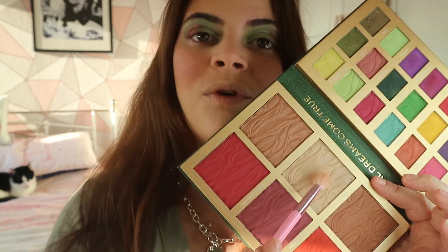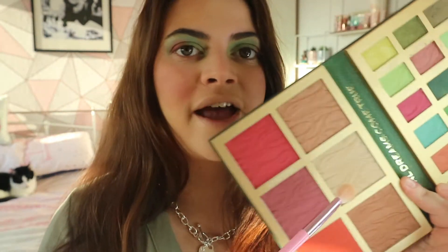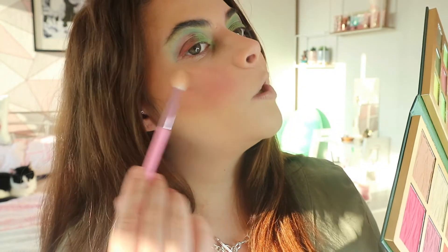I'm going to use this shade - I think it's called Chinza, which I know is referenced in the movie that I still need to watch. I'm going to apply that now.